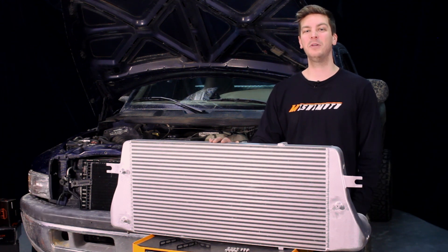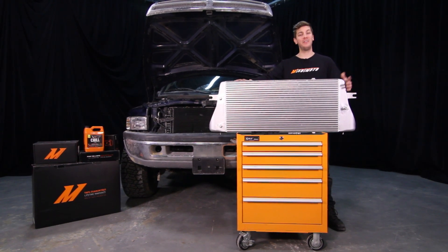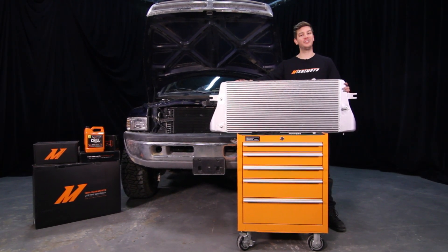If you want your Dodge Ram to get the cooling power it deserves, then you need the Mishimoto Performance Intercooler. If you've enjoyed these features and benefits, don't forget to click subscribe.